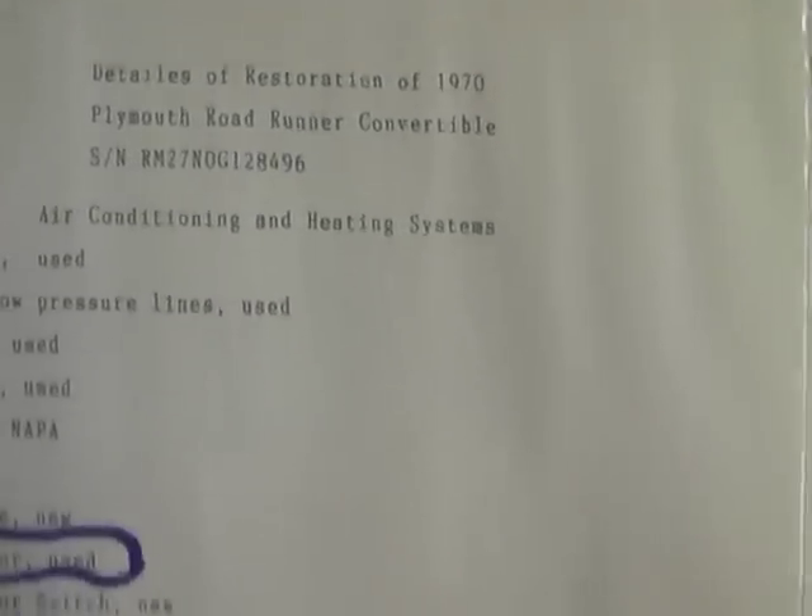These are all the details of the restoration. The previous owner really kept great track of everything that was done to the car. It has been kept very original. As a matter of fact, the B5 Blue is the correct original color for this car. The only upgrade that's been done that I've been able to detect is it went from the standard 383 to a 440 during the restoration, which is all documented in here.